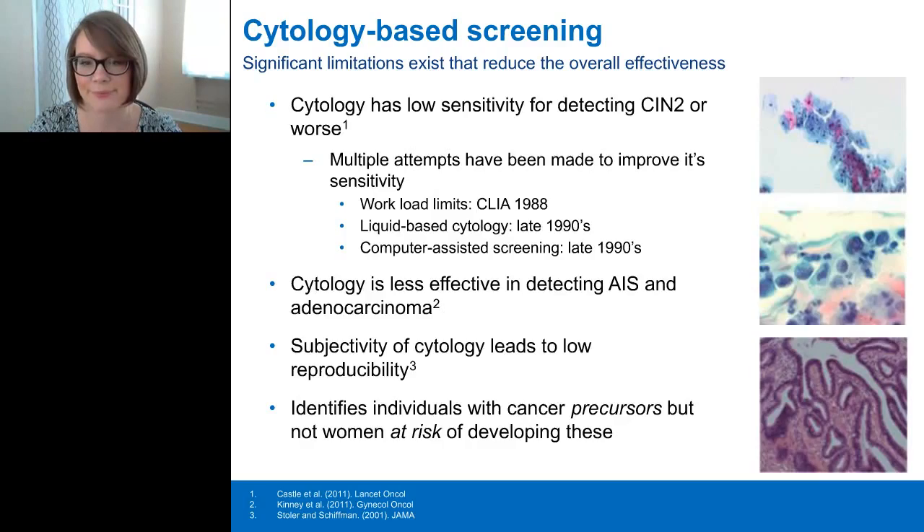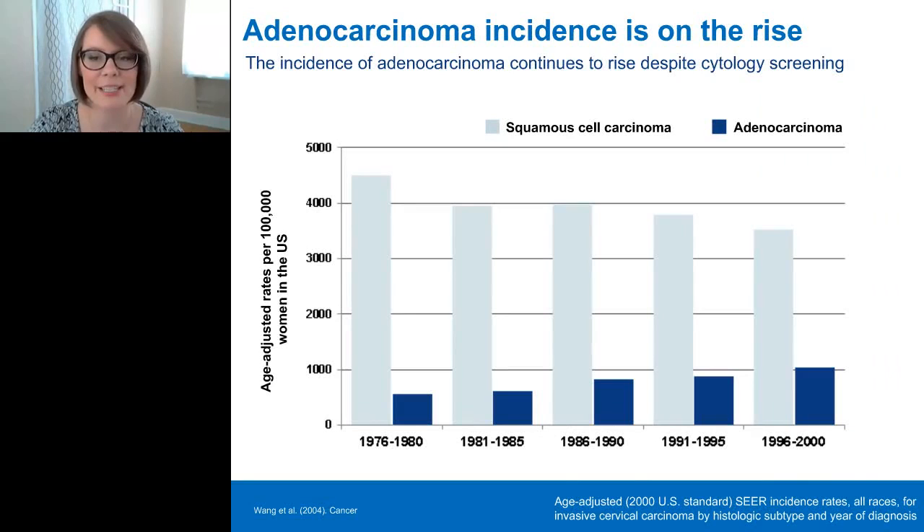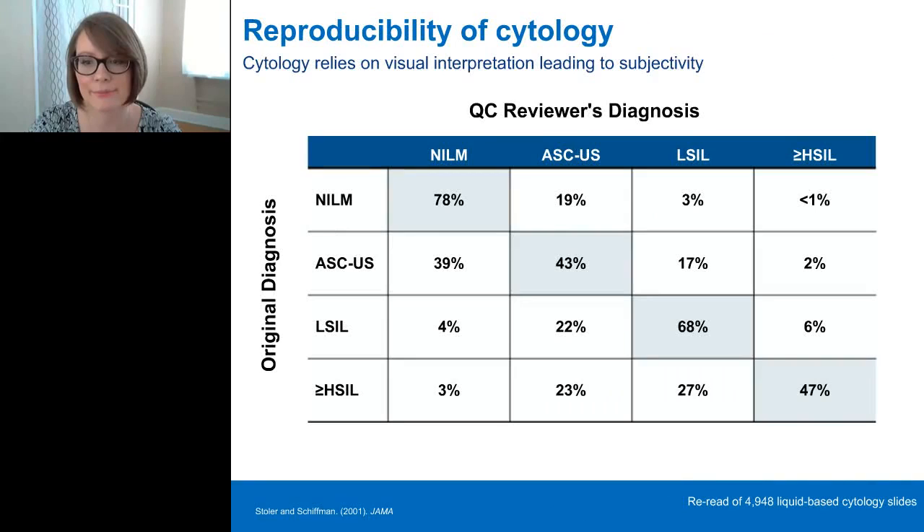Despite the implementation of cytology-based screening, the incidence of adenocarcinomas is increasing. This demonstrates that cytology-based screening methods are missing adenocarcinoma and its precursor lesions, most likely due to sampling limitations and an under-representation of glandular cells. Sampling bias has greater implications when a less sensitive method is used.